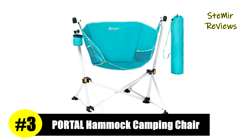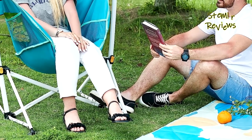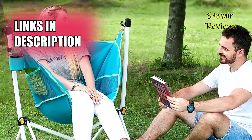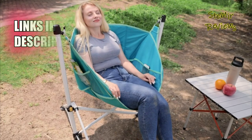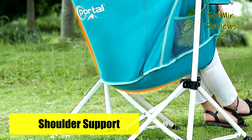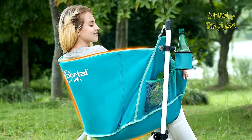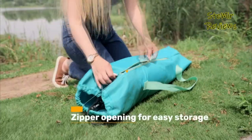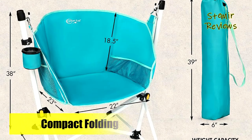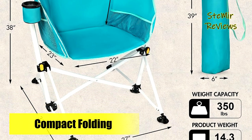Claiming the esteemed third position on our list is the renowned brand Portal, showcasing its exceptional hammock camping chair product. Crafted with 600D double layer fabric, this chair provides robust support, ensuring even heavier individuals can confidently indulge in their rocking dreams with this outdoor swing chair and embrace the vast sky. Setting up is a breeze, as the stand unfolds in seconds, and hanging up the chair and cup holder completes the process. With the included carrying bag, you can easily shoulder the compact camping chair and take it wherever your adventures lead. Its small folded size makes storage and transportation incredibly convenient.